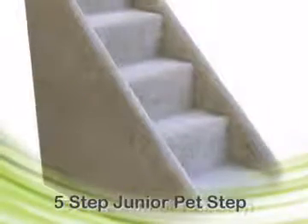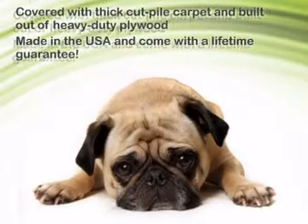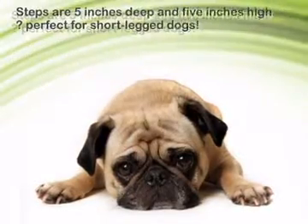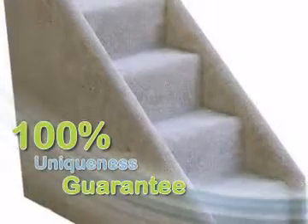Take a look at these great dog steps. We're so committed to providing stylish, unique dog supplies that we even offer a 100% uniqueness guarantee.